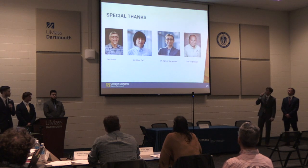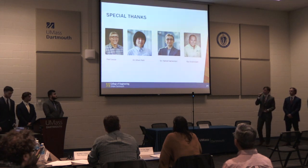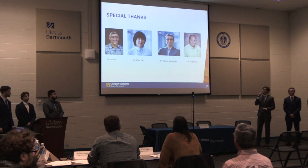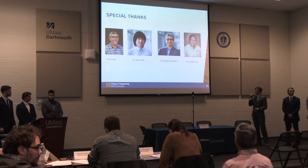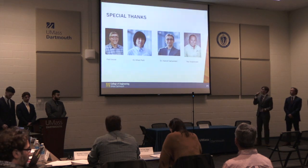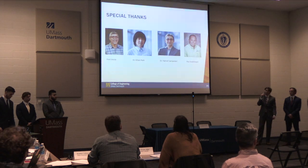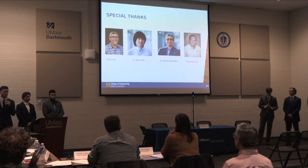As a group, we'd like to thank Paul Souza for his help in the machine shop. We'd also like to thank Dr. Kian Park for his weekly meetings and guidance throughout the design process, Dr. Hamas Amidari for his guidance during the project, and Ray Soprano and the entire DAVCO team for sponsoring this project. Thank you very much — are there any questions?